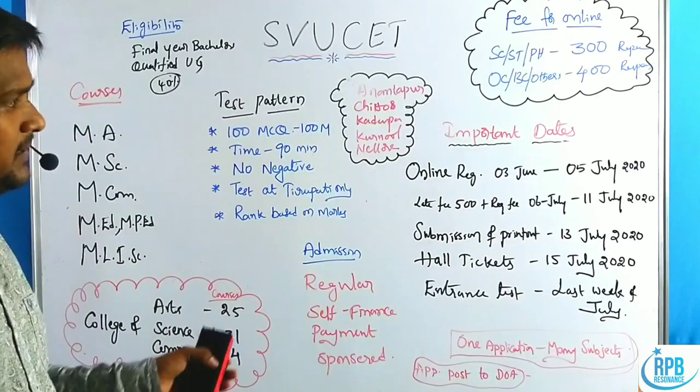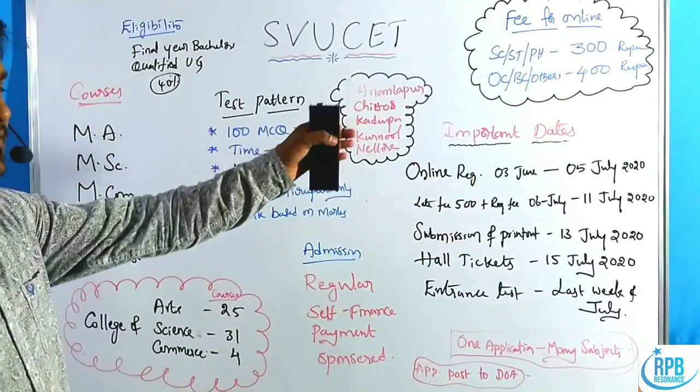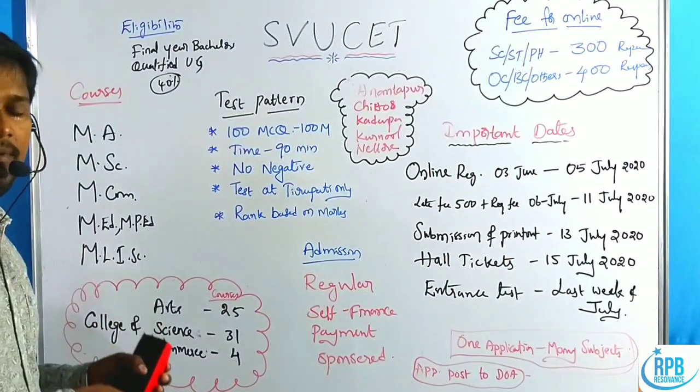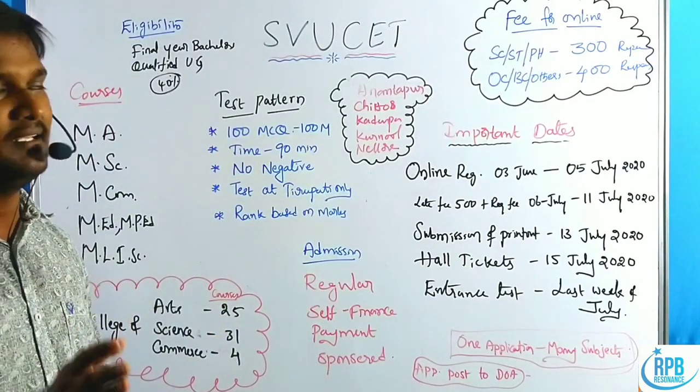In this session we will give the complete overview regarding important dates, admission types, local and non-local categories, test pattern, eligibility criteria, and the number of courses available on the SVU campus. Let us discuss each one clearly.